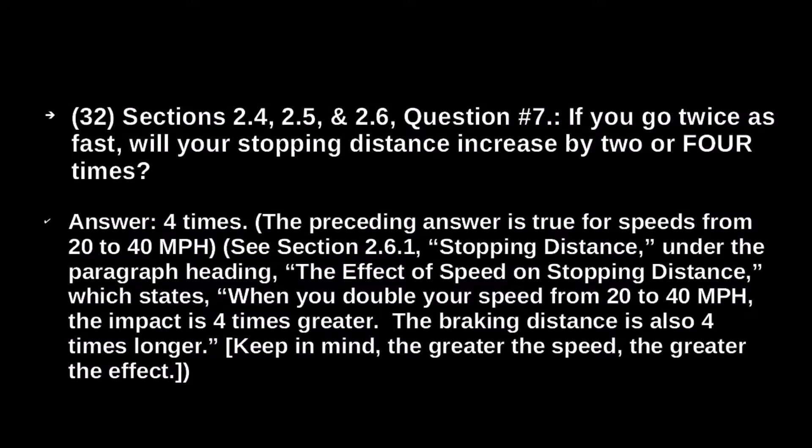The preceding answer is true for speeds from 20 to 40 miles per hour, under the paragraph heading 'The effects of speed on stopping distance,' which states: when you double your speed from 20 to 40 miles per hour, the impact is four times greater. The braking distance is also four times longer. Keep in mind, the greater the speed, the greater the effect.